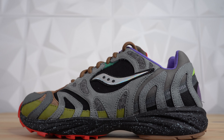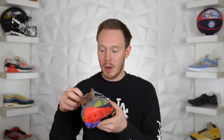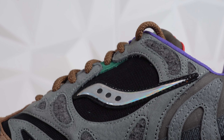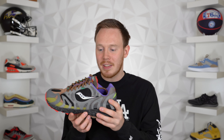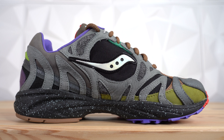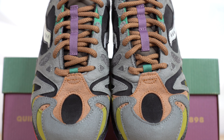These are the Bodega Saucony Grid Azura 2000s. This is not a colorway I had seen before — I've actually never seen this colorway before. It's mostly gray, with some lighter gray on the zebra stripes which seem to be made of nice leather. You've got an almost suede-looking material in the midfoot in a darker gray, and then browns and greens and purples and blacks and reds. It's a wild shoe. I don't know what to think. This shoe is not exactly my thing and not something I'd wear on a regular basis. However, the construction of the sneaker is really clean.